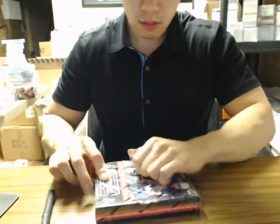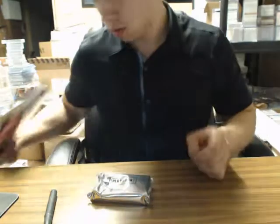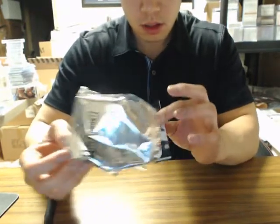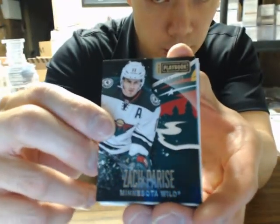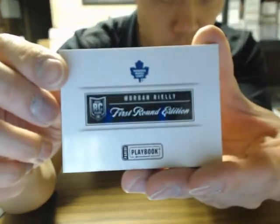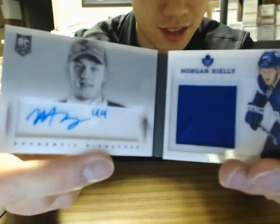Box number two, serial 7-8-3-2. Oh nice, it looks like we have another multi. We got a base of Zach Parise numbered to 249 for the Wild, and a first round edition booklet for the Toronto Maple Leafs of Morgan Rielly — it's an auto jersey booklet, a nice hit there for Toronto.